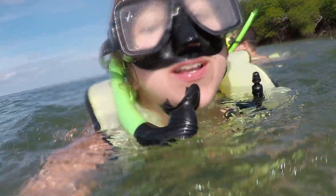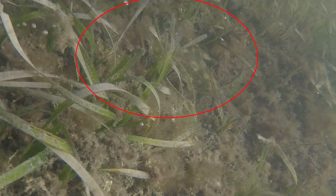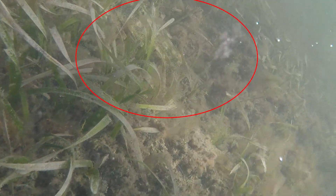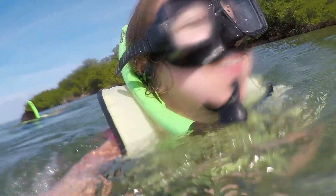I don't know what that was — it was like a stingray kind of thing. I'm going back to the boat, I'm going back. Too close for comfort, too close for comfort.